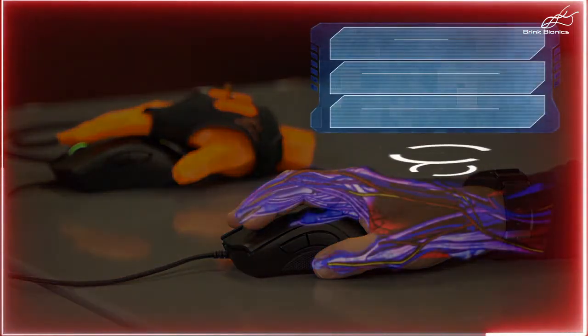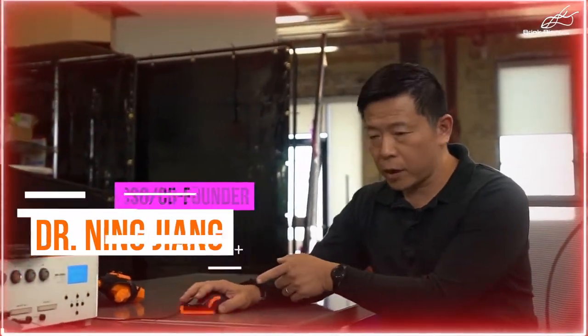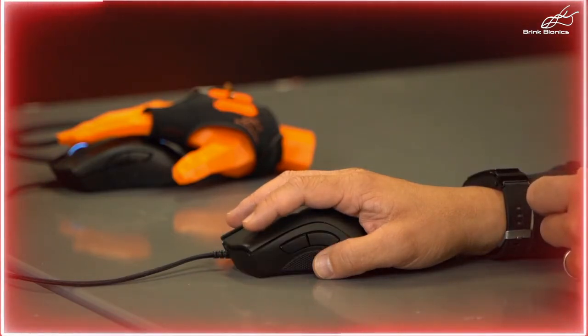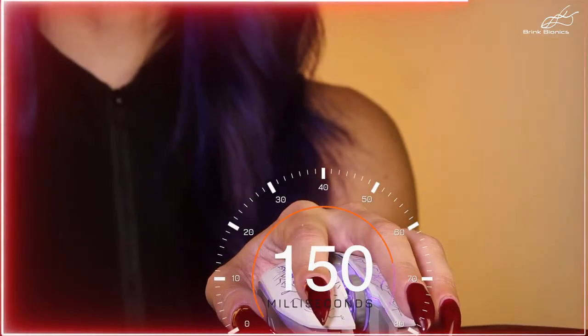So when a gamer is playing and presses the mouse button, a lot is happening. Your motor cortex is sending neural commands to this muscle, and once that muscle gets fired, the muscle fiber will shorten and pull the finger — and that's your mouse click. The time between muscle contraction to click can take up to 150 milliseconds.